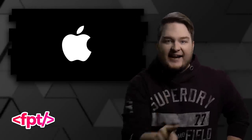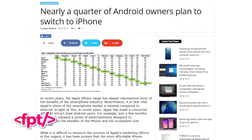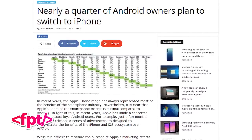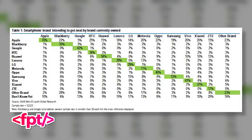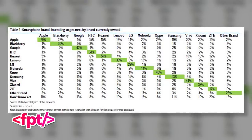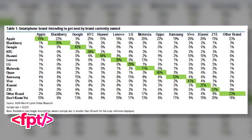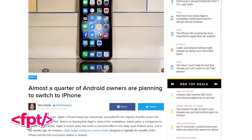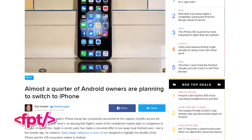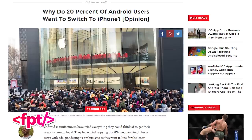Well, to that I say: ha! It looks like close to a quarter of Android users are planning to switch. According to this chart, 19% of current Samsung users and 20% of current Motorola users are planning on buying an iPhone when they upgrade. Interestingly, people who own a Google smartphone are not very likely to jump to iOS — which says a lot about stock Android. This is compiled from surveys sent to approximately 33,000 smartphone owners, so it's a good sampling.